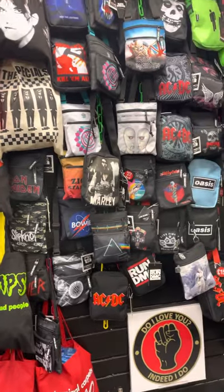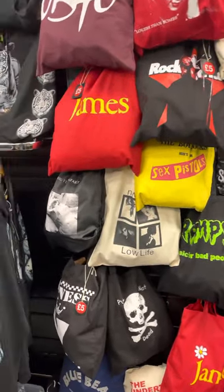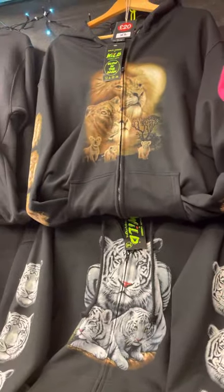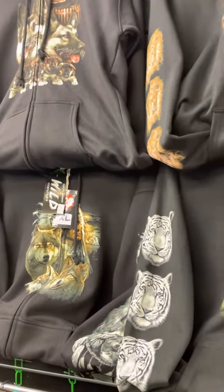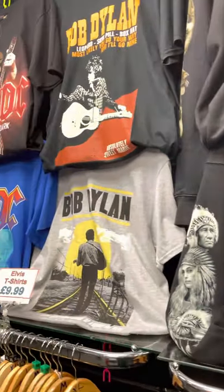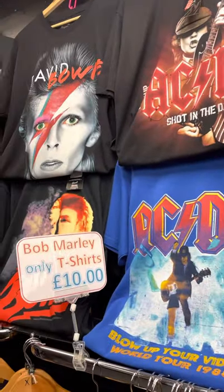That's your crossbody bags and your tote bags — we do rucksacks. There are your printed hoodies with front, back, and sleeve prints — a triple print — and some of those are glow in the dark. Zipped hoodies are twenty pound. More of your rock and pop stuff — they're on our fifteen pound range.